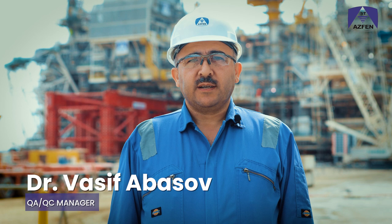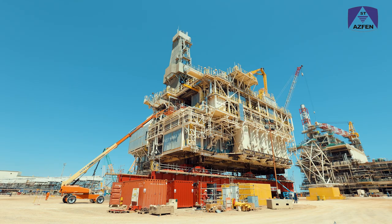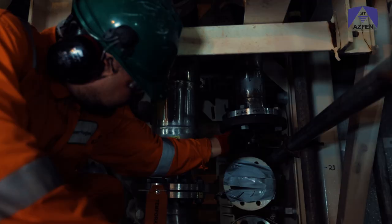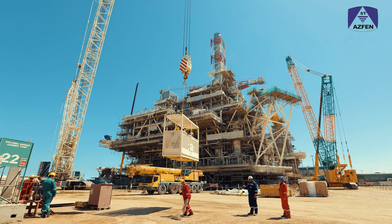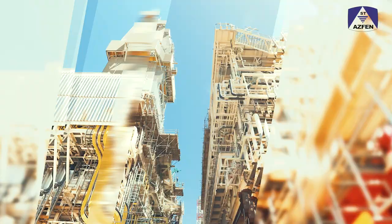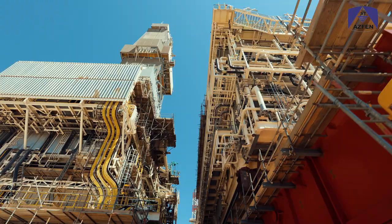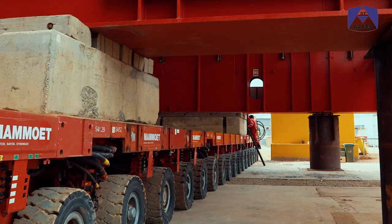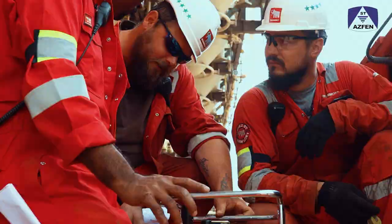The Azariq Central East platform is the sixth platform built by Aspen Joint Venture at the Bail Yard. Since 2003, Aspen has completed the construction of five offshore platforms and sailed them away. The construction activities started in July 2019, with fabrication and assembly of platform topsides and drilling equipment carried out at the Aspen Bail Fabrication Yard.